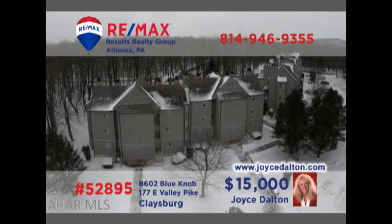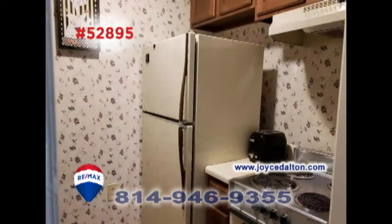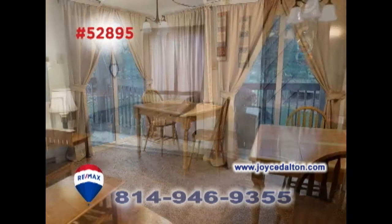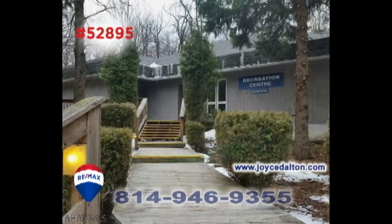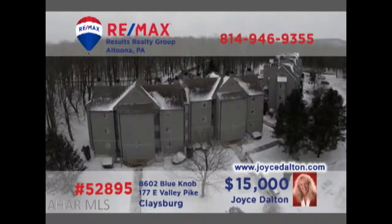RE-MAX Hall of Fame Realtor Joyce Dalton presents another outstanding Blue Knob condo for you to consider. This fully furnished second floor unit offers the quality amenities that you've come to expect, such as a step-saver kitchen area, sunny dining area, a cozy fireplace, and sleeping space for four. And as always, you'll have access to all the great Blue Knob activities that keep you coming back for more. Head to JoyceDalton.com for the details.